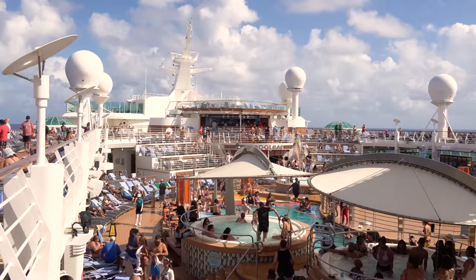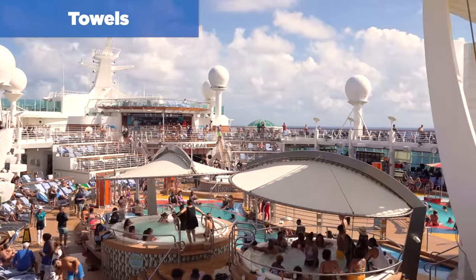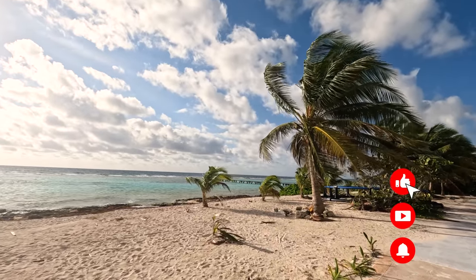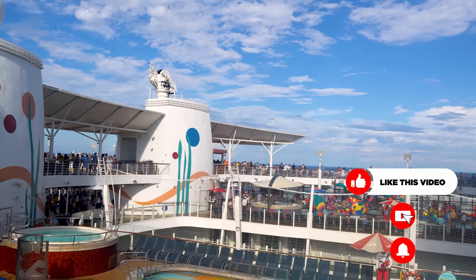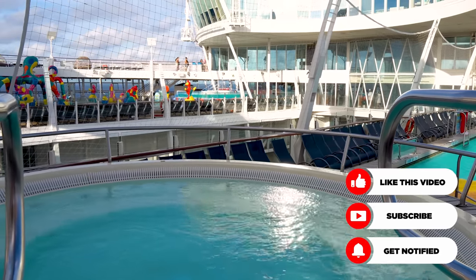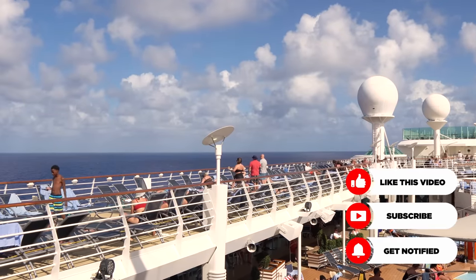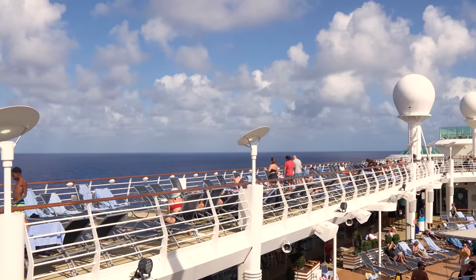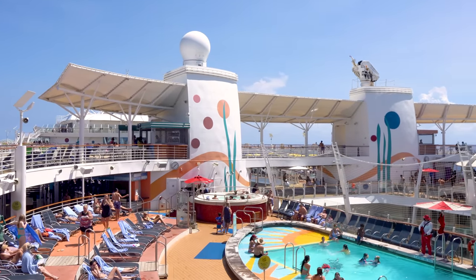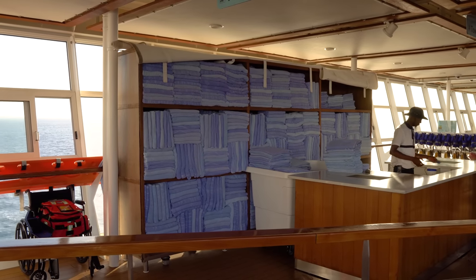The first thing not to bring on a cruise are towels. You really don't need them because Royal Caribbean provides towels for you. People think they need towels for excursions to bring to the beach, but Royal Caribbean provides towels to use not only on board the ship but also in the ports you'll be visiting. You can take as many as you need — just return them by the end of the cruise to avoid a fee. Royal Caribbean's towels are more than enough.